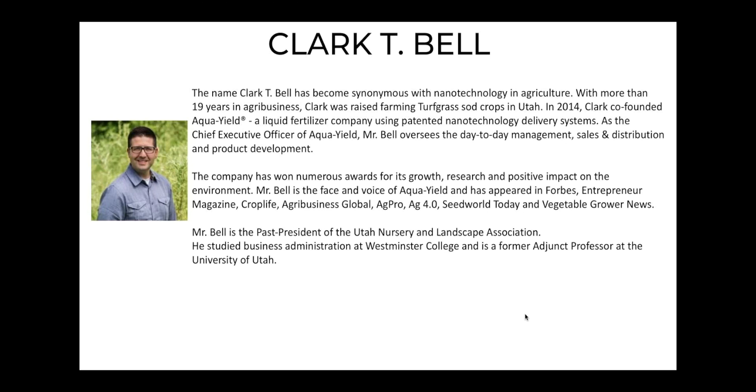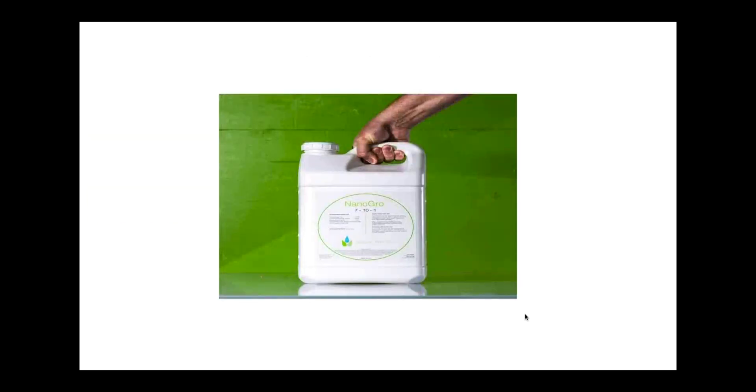I've appeared in Forbes, Entrepreneur Magazine, CropLife, Agribusiness Global, amongst a number of different magazines, and just a few accolades. So that's quickly about myself.